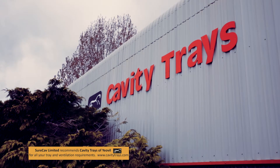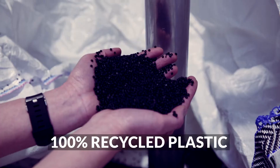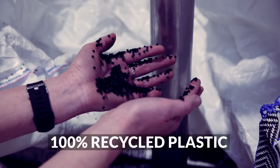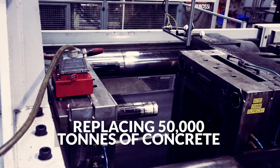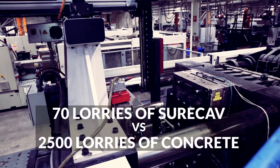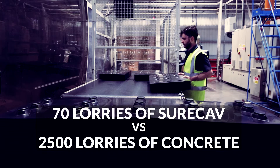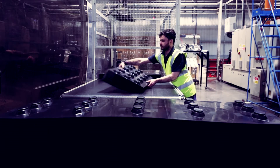We've just manufactured the half-millionth unit of ShoreCav. That equates to 700 tons of recycled plastic, replacing 50,000 tons of concrete blocks. It would take just 70 lorries to haul the ShoreCav, whereas it would take two and a half thousand lorries to haul the equivalent concrete blocks.